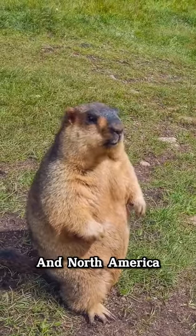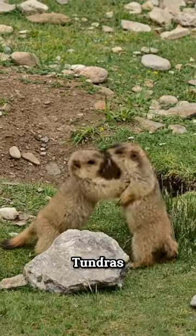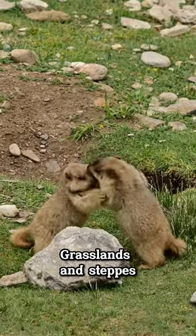They live in Europe, Asia, and North America. These animals make their homes in mountainous areas, meadows, tundras, forest edges, grasslands, and steppes.